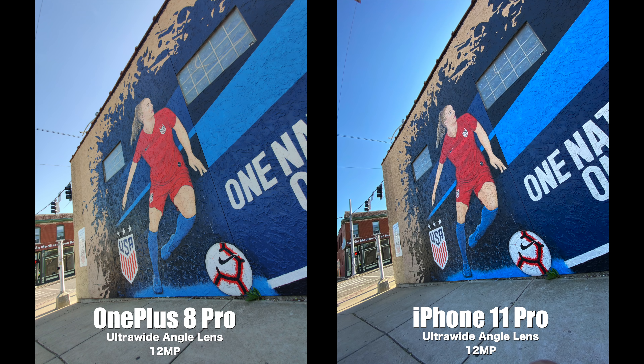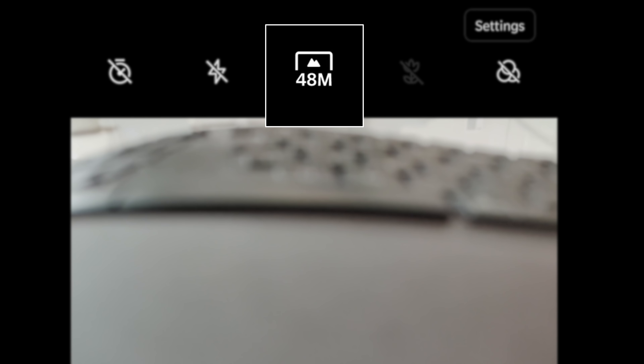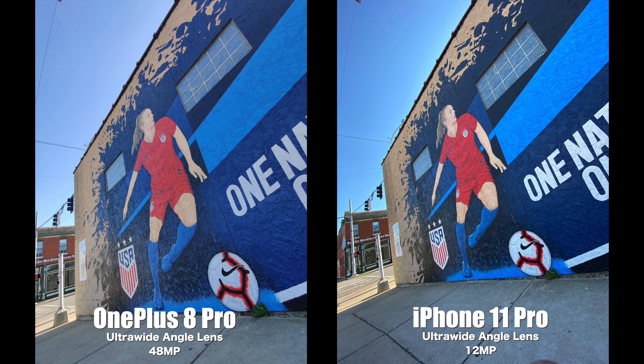Moving over to the ultra wide cameras — on the OnePlus 8 Pro, even though both the wide and ultra wide cameras are 48 megapixels, they default to 12 megapixels. So you'll get a 12 megapixel photo unless you select 48 megapixels in the software. Looking at these two 12 megapixel photos, pay attention to the color temperature difference. The iPhone 11 Pro is a little cooler, trending towards blue, while the OnePlus 8 Pro is warmer, trending towards orange. Switching to 48 megapixel mode on the OnePlus, the color temperature shifts from warm to cool, more closely matching the iPhone.